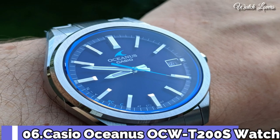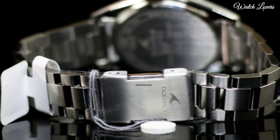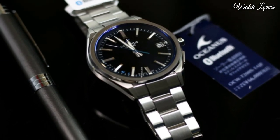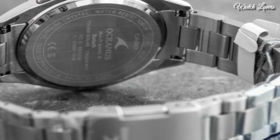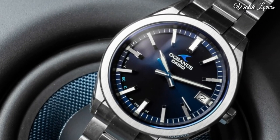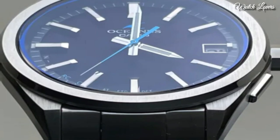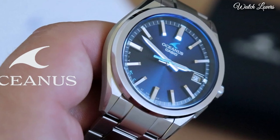Number 6. Casio Oceanus OCW-T200S Watch. It has Japanese solar quartz movement, stainless steel hard coating case of round shape. Case dimensions are 41.4 mm in diameter and 10.7 mm in thickness. Display type: analog. This timepiece has sapphire anti-reflection coating glass, stainless steel hard coating band, and 100m water resistance.